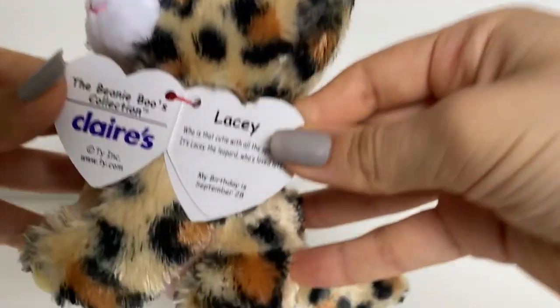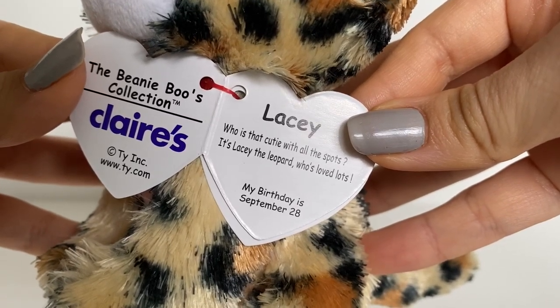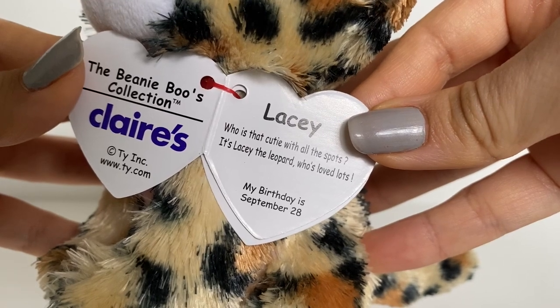The only color that kind of confuses me is the color on the bottom of her paws — like why did they make them yellow? I'm a bit confused, but it is a pretty yellow. Lacey reminds me quite a lot of Patches the leopard, but Patches is a lot darker and her stomach is white instead of pink. Her tag says: 'Who is that cutie with all the spots? It's Lacey the leopard, who's loved lots. My birthday is September 28th.' It says Claire's on the side — I really liked that poem, she sounded like a confident queen.